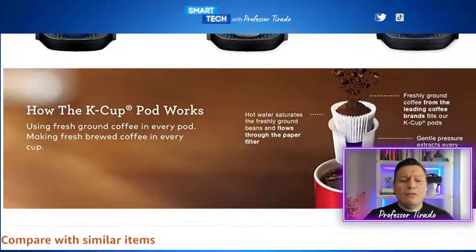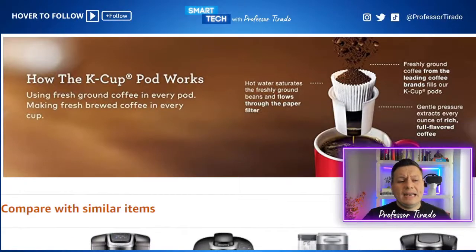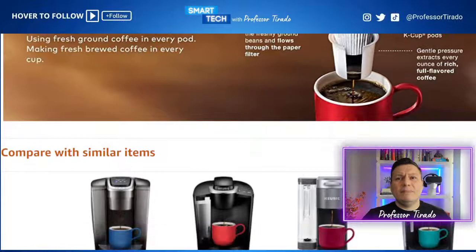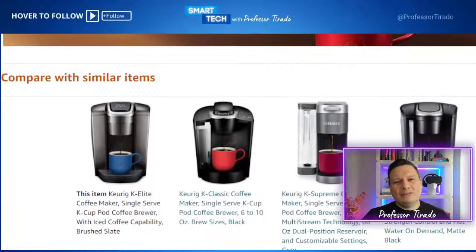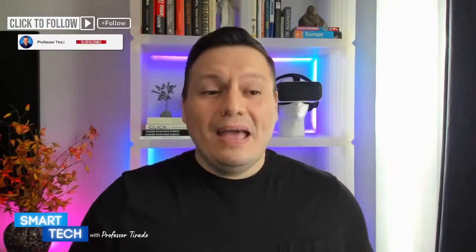You're able to get this right now for $139.99, discounted 18%. It allows you to use pod technology to get that rich flavor without any mess. We are here at Smart Tech with Professor Tirado, talking about all things designed to make your life easier without breaking the bank. There are 40 products down here that you are welcome to take a look at. Don't be shy — if you have any questions, just add it in the chat section.